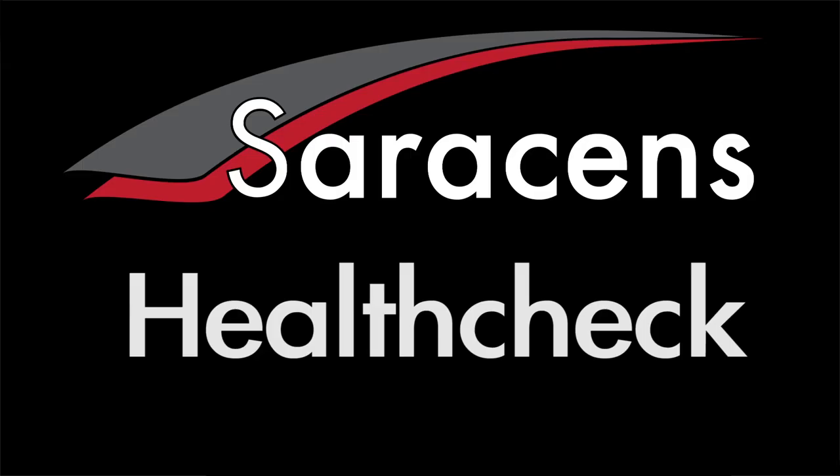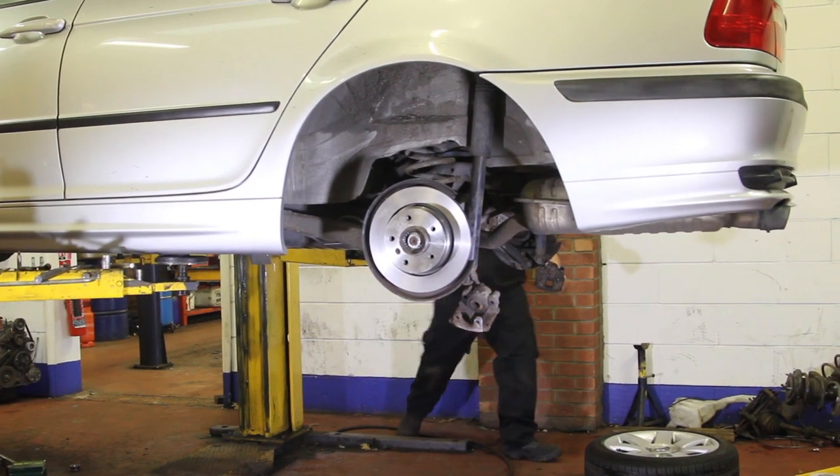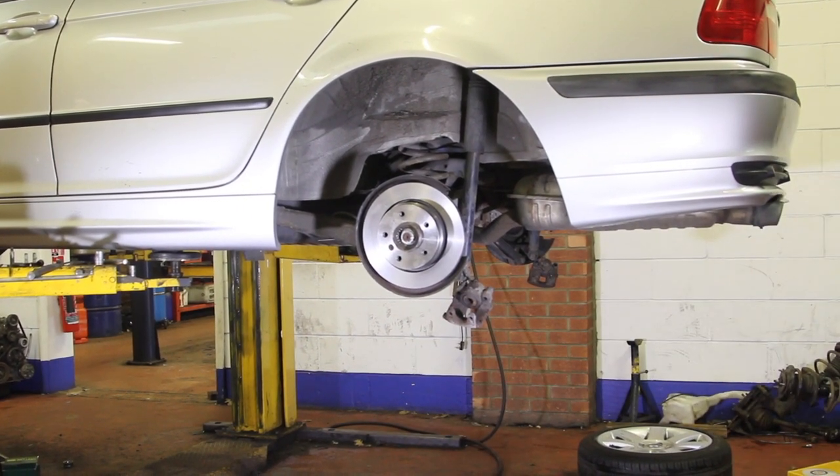If you do come to us, I'd like to tell you about a service we provide called the Saracens Health Check. When your car first comes in to us as a new customer, we will inspect everything that is serviceable on that vehicle so that we know how much life is left in the brakes, the tyres, the bearings.